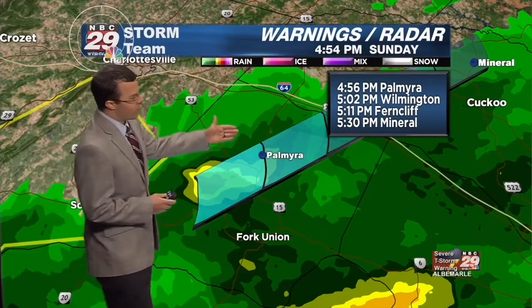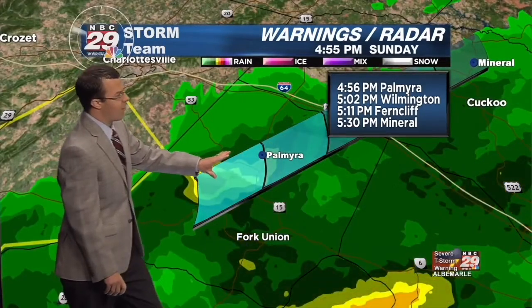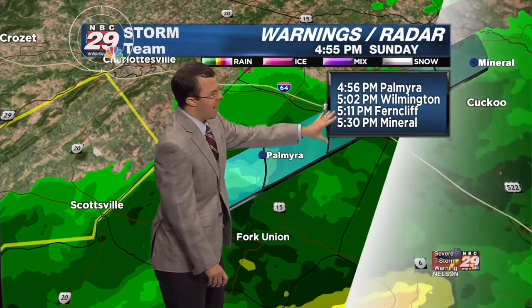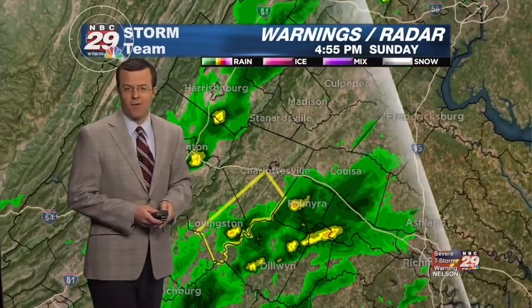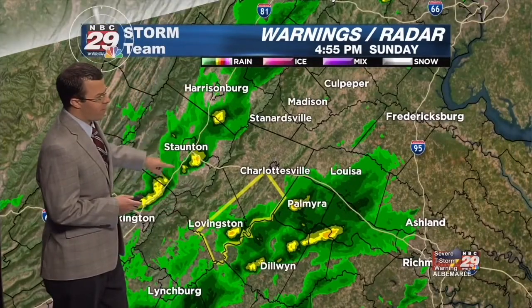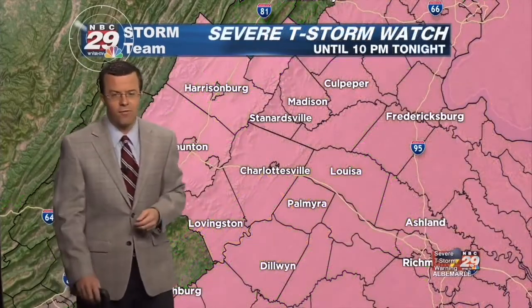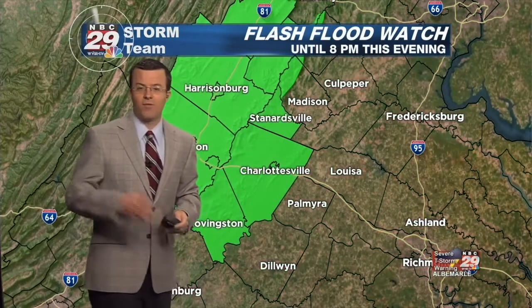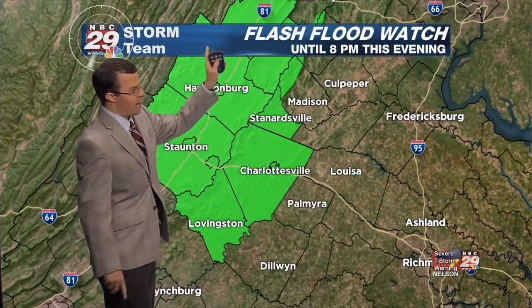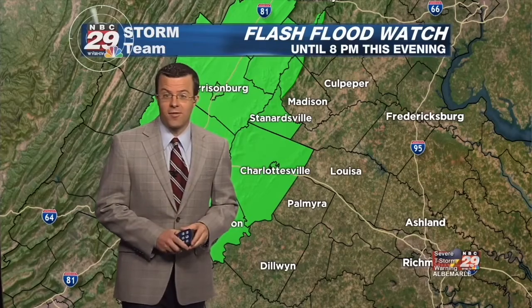We had a lot of flooding in southwestern Albemarle County last night, so we'll really have to pay close attention. There is another storm — strong but no severe warning at the moment — moving near the James River out of Buckingham County into Fluvanna County. Palmyra, Wilmington, Ferncliffe, Mineral between now and 5:30 could see wind gusts to at least 40 miles per hour and maybe some pea-sized hail. Be on alert for possible strengthening and any warnings that may be issued. There's another line of showers with maybe a rumble of thunder moving eastward across the valley — general garden variety — but the atmosphere remains conducive for severe storms. A severe thunderstorm watch is up for the entire viewing area until 10 o'clock tonight, and a flash flood watch is in effect for the counties shaded in green until 8 p.m. I'll continue to keep you posted — check Twitter, Facebook, and NBC29.com for the latest updates.